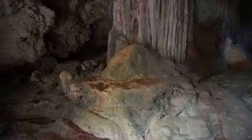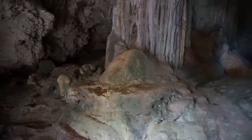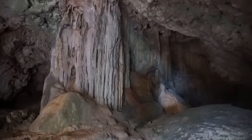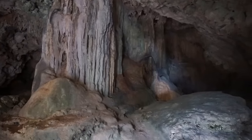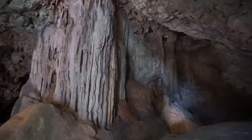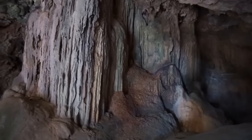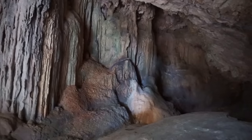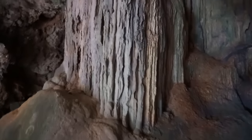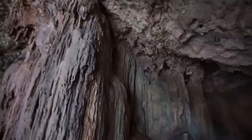And here is the main chamber of the cave. You can see a series of large stalactites here, from the ceiling all the way down to the floor of the cave. Look at that — absolutely spectacular. All the way down to the end of the chamber right there.